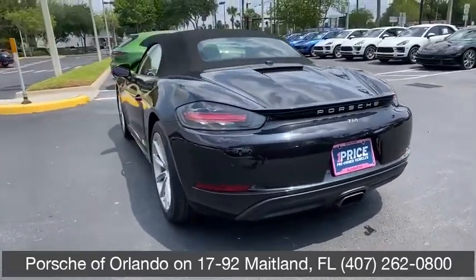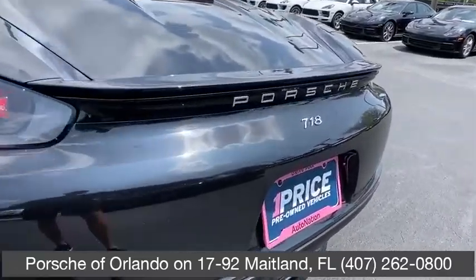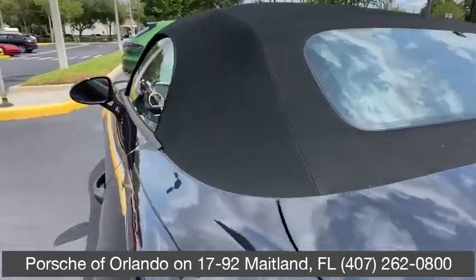Backup camera, anti-lock braking system, keyless entry, traction control, stability control, power passenger seat, Bluetooth, leather-wrapped steering wheel, power steering.